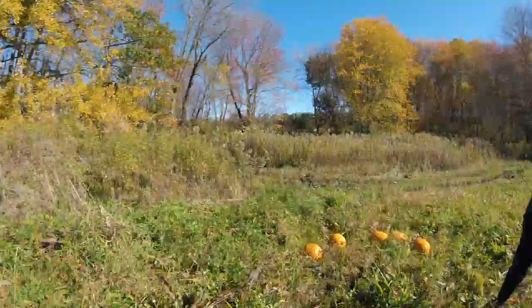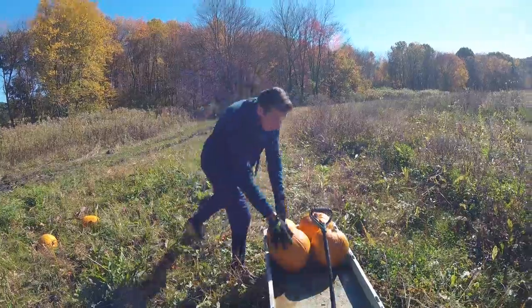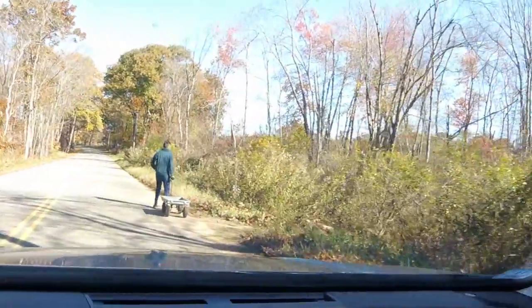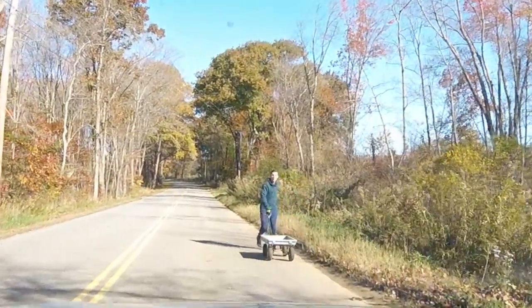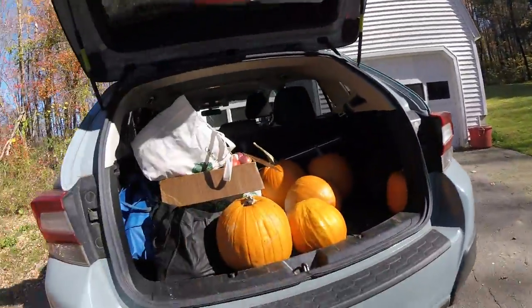Matt's hauled all his pumpkins — we're like an inch away from the road. Matt's being nice and putting the cart away and I'm just driving. Alright, we've just arrived home. Matt's begun setting up the pumpkins. We have a lot.